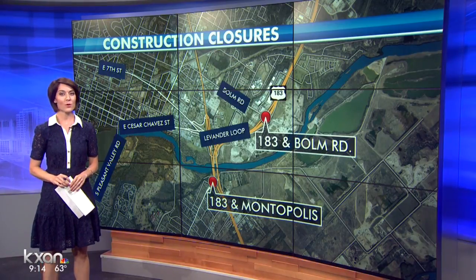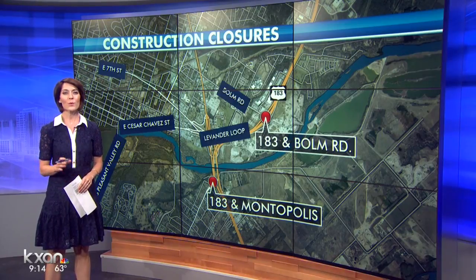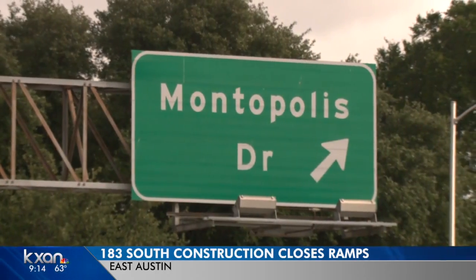It could be a nightmare tomorrow morning. That's why we are turning to KXAN's traffic reporter Amanda Dugan to show us what we can all do to get around the backup. Say goodbye to this exit.